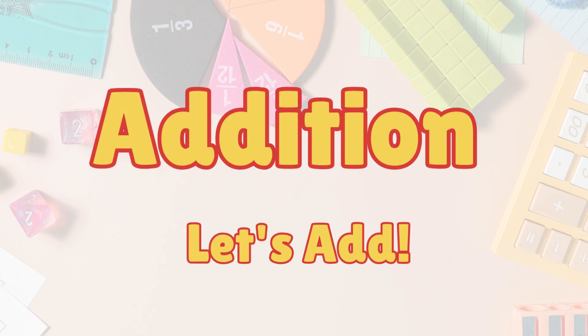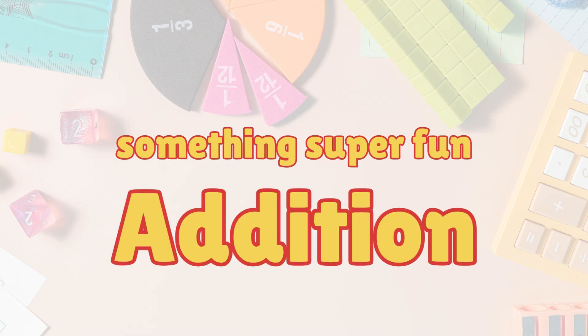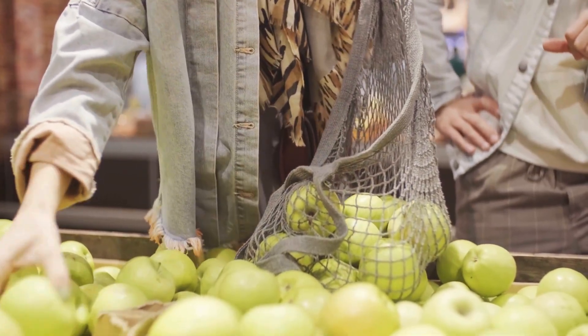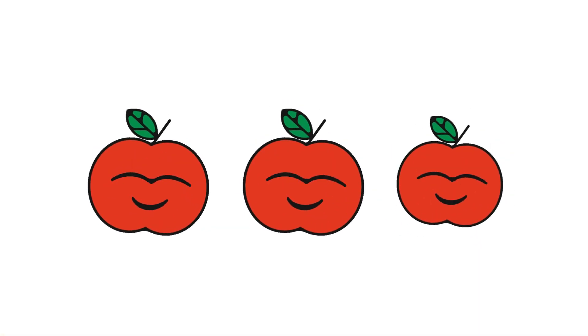Fun with addition! Hi kids, today we are going to learn something super fun — addition! That means putting numbers together to make something bigger. Are you ready? Let's go! Addition means adding things together. Let's see how it works with some fun number pairs.